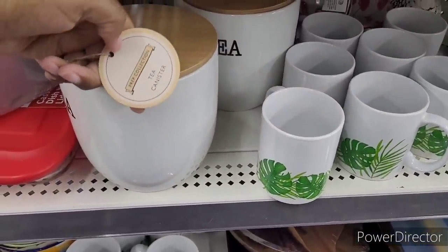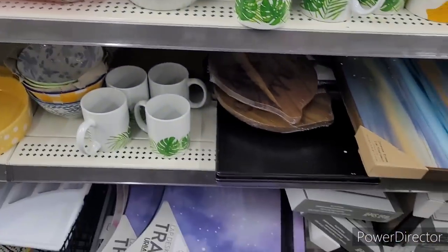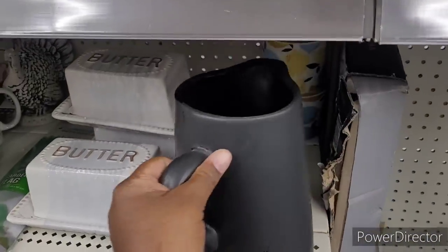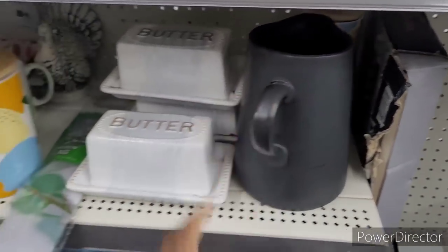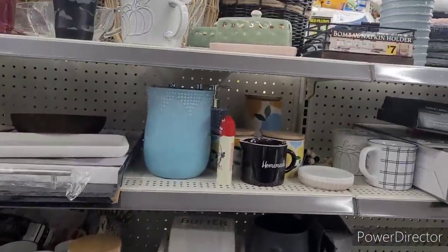Let me see how much this is. Not bad — $8. And I think I might have seen this — it's a black picture. But they had a little bit more. It was like a dedicated section of farmhouse stuff.